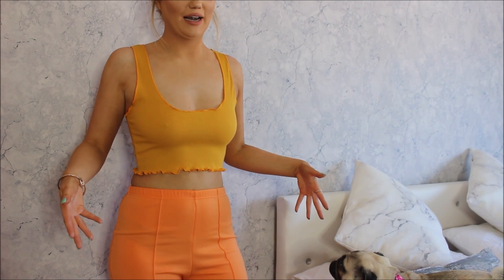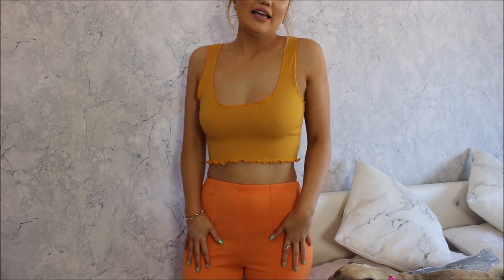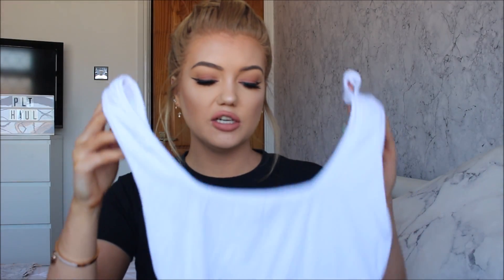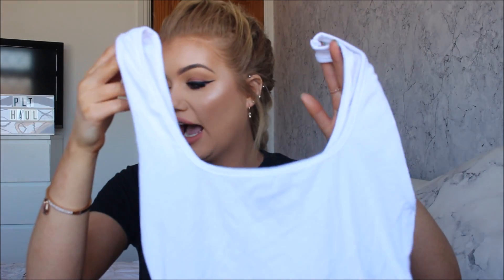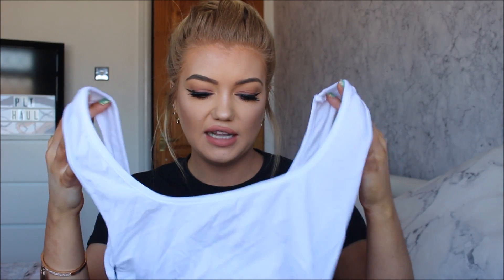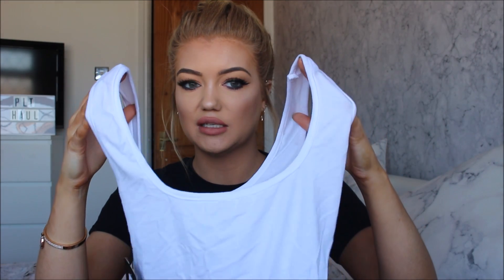Next up is this really basic white crop top with a square sort of neckline and thick straps. I actually got this to go with some gold knitted trousers — if you follow me on Instagram you might have seen pictures of those. I got this just because it's really basic and I thought it'd just look nice. I think it was £6, so again really inexpensive, and I got it in a size 8. I feel like maybe I should have got a size 6 as it looks a little baggy, and I'm a little worried about it being see-through because the material is very thin.